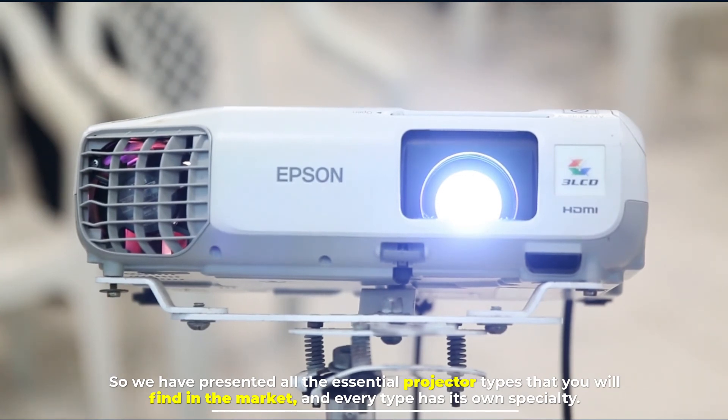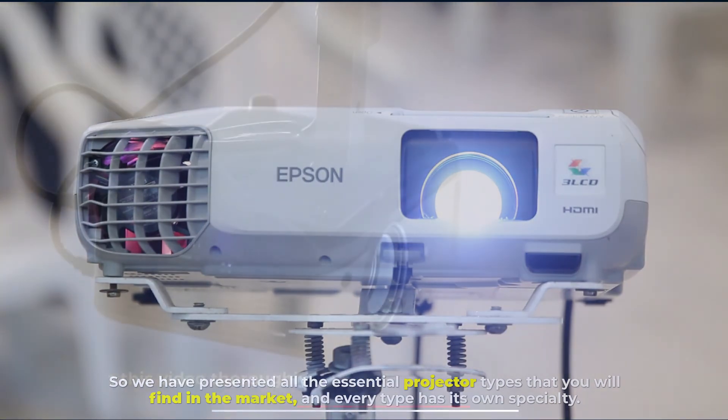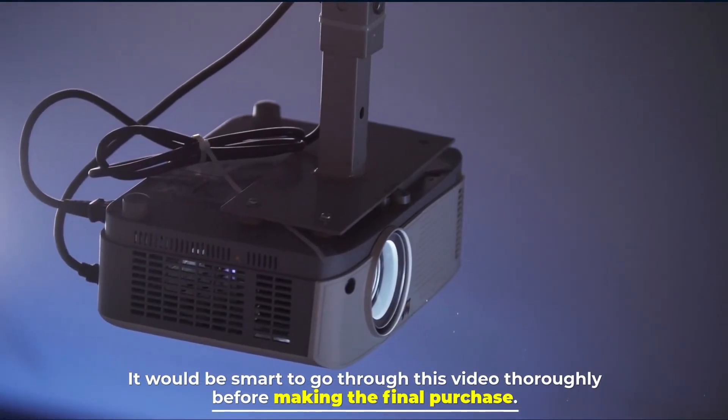So we have presented all the essential projector types that you will find in the market, and every type has its own specialty. It would be smart to go through this video thoroughly before making the final purchase.